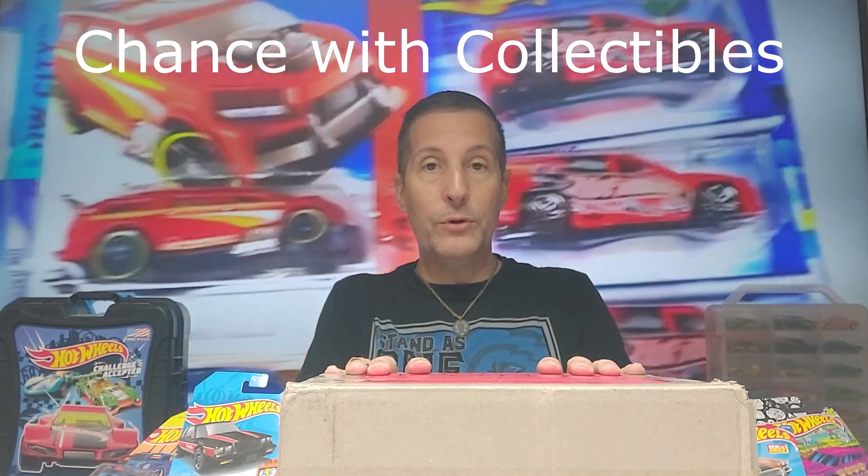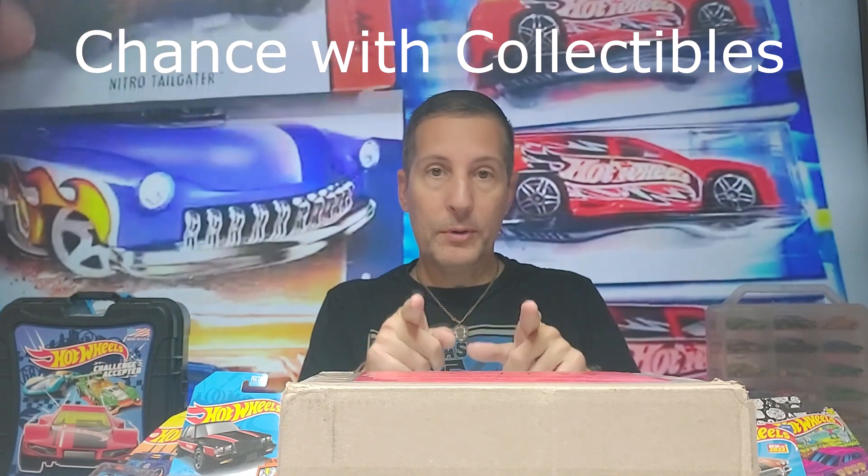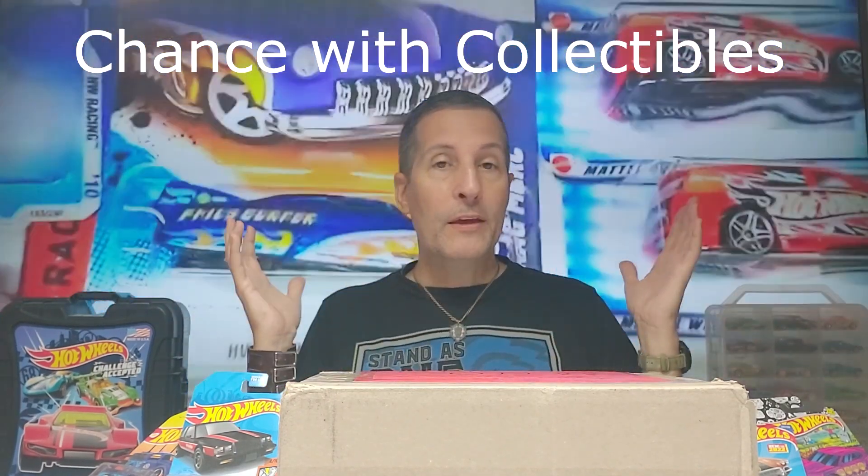I'll tell you a little bit about this box. I recently entered a giveaway with Chance with Collectibles on YouTube — awesome guy, super knowledgeable especially with baseball cards, football cards, sports cards, and also diecast.